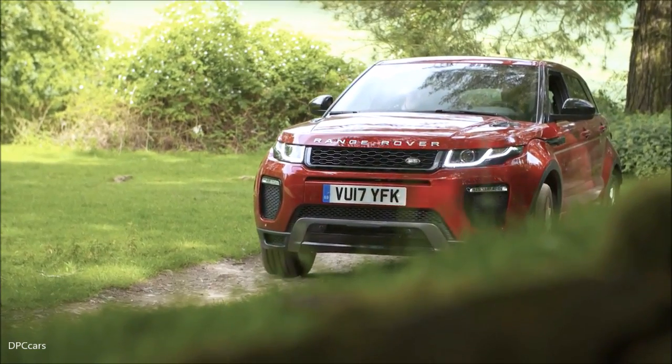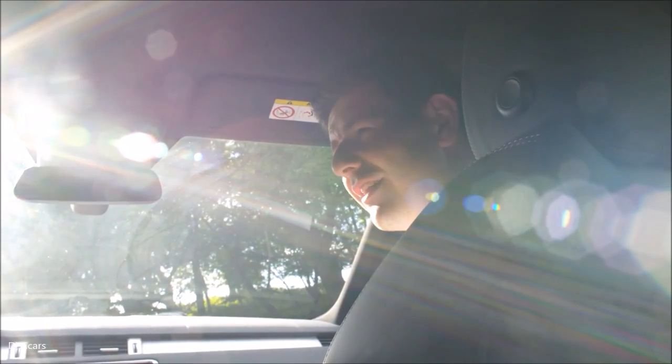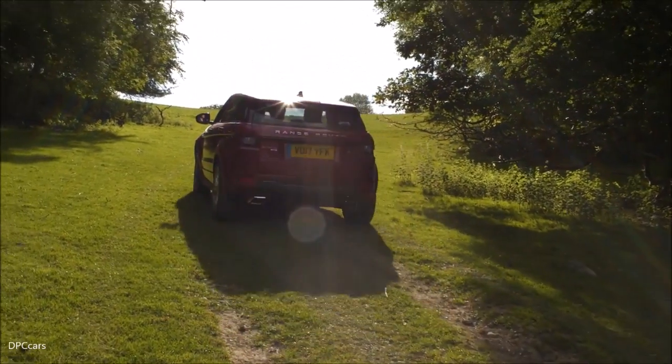It's a beautiful day here — to be honest, I don't really want to end on the boring road track. Shall we go straight up the hill and go off into the beautiful sun? We'll pop it into Grass, Gravel, Snow mode and we can climb the hill.